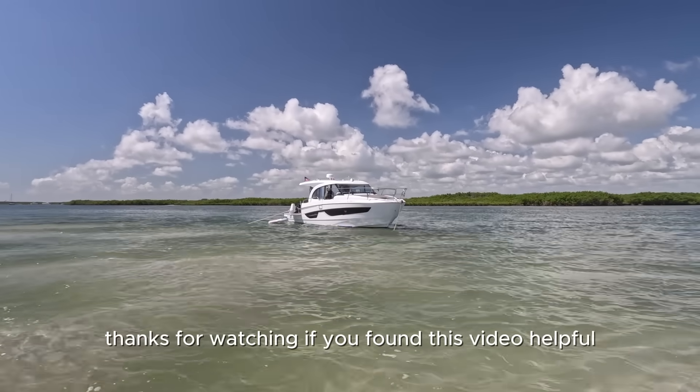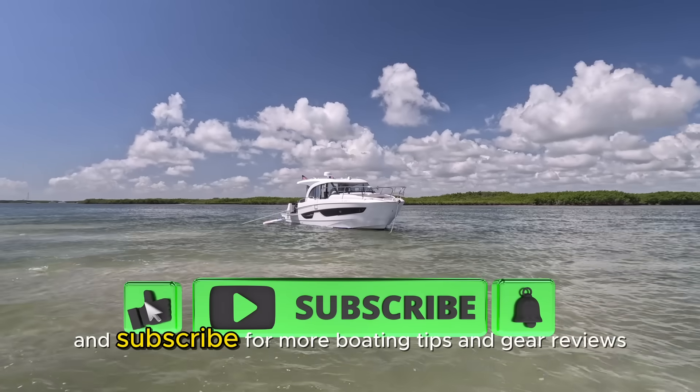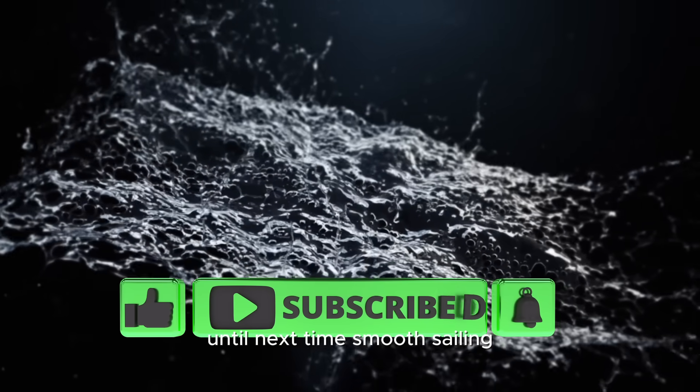Thanks for watching. If you found this video helpful, please like, share, and subscribe for more boating tips and gear reviews. Until next time, smooth sailing.